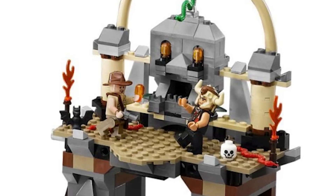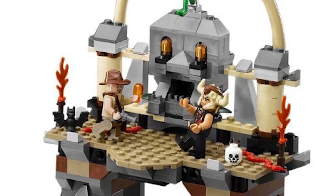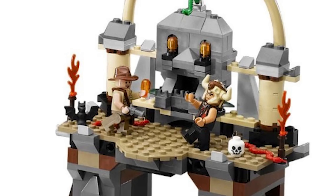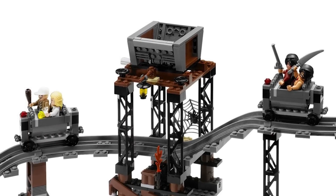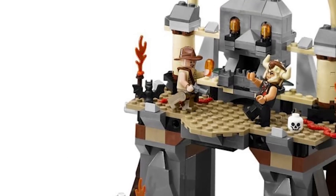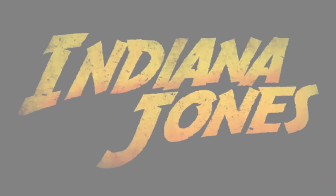The skull altar can hold three Sankara Stones, which can even glow using a light stone brick. A trap door opens in the middle of the platform just like in the film. A small path leads to a gray roller coaster track running behind and diagonally past the pedestal, with two mine carts on the rails and a water tower whose contents can be poured onto the track. I previously picked up the original set mainly for the Mola Ram minifigure, but this sounds really exciting.